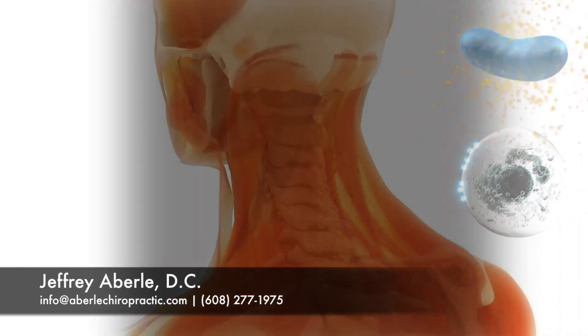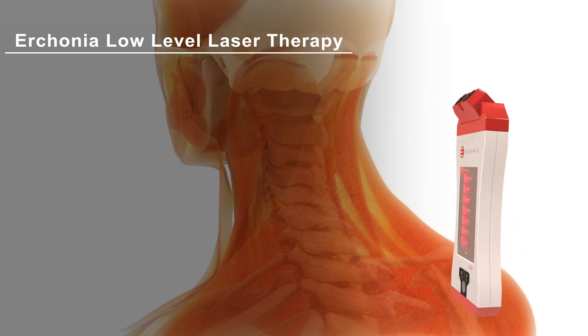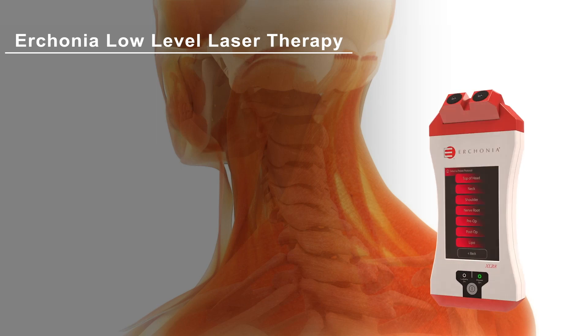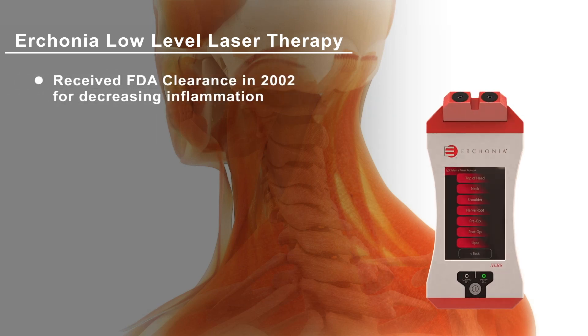Your practitioner knows that when using the Erchonia laser, they are offering you the most researched and safest therapeutic laser in the world. The Erchonia laser received FDA clearance in 2002 for decreasing pain and inflammation associated with neck and shoulder pain. Your practitioner has received extensive training and is confident that this laser is providing you with the latest technology to help you heal.